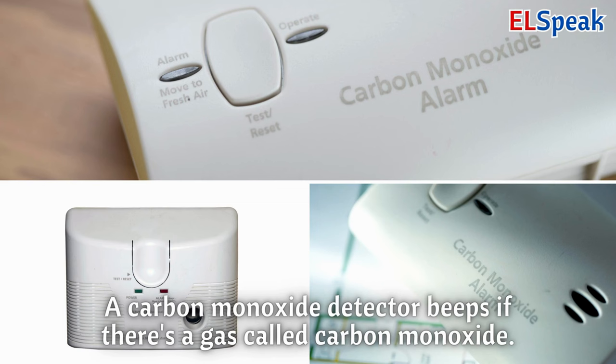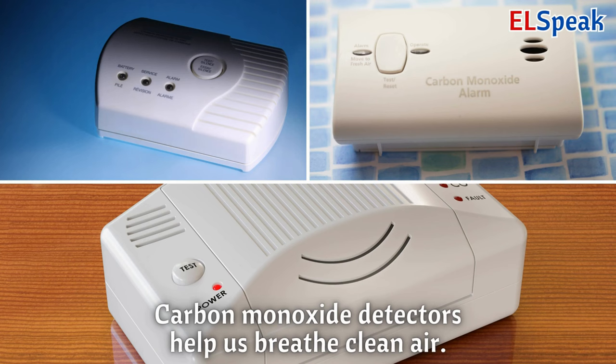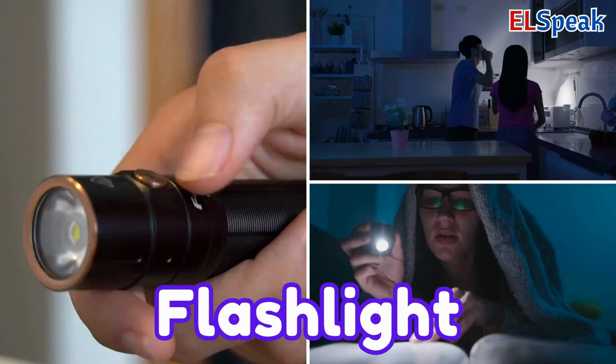Carbon monoxide detector. A carbon monoxide detector beeps if there's a gas called carbon monoxide. Carbon monoxide is harmful, so the detector warns us to be safe. Carbon monoxide detectors help us breathe clean air.